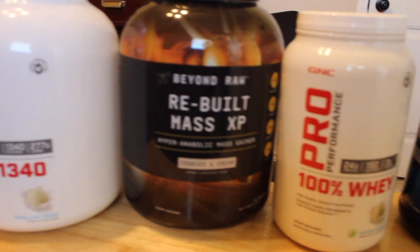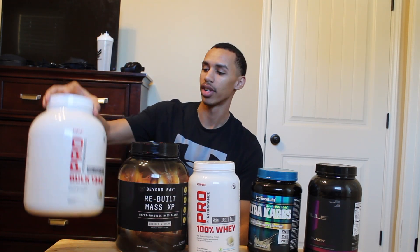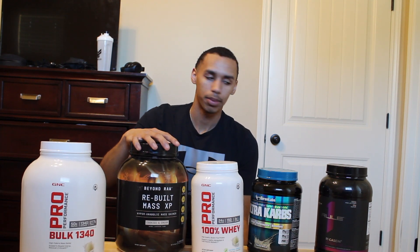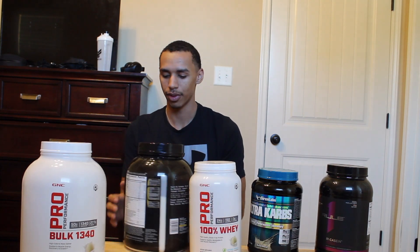First, what we have is our mass gainers and protein — everything we need for helping to build muscle and recover after the gym. I was taking the Bulk 1340 as a mass gainer. My girlfriend also got me this one for Christmas — it's cookies and cream, and I love this flavor. I wasn't really a cookies and cream type of guy; I would always get vanilla or chocolate. I got tired of chocolate so quick because it was just too rich and too thick. So my girlfriend got me this cookies and cream one and it's the best flavor I've ever tasted — it's amazing.